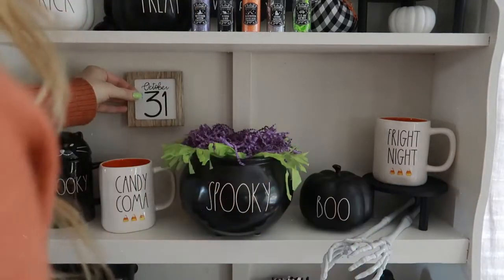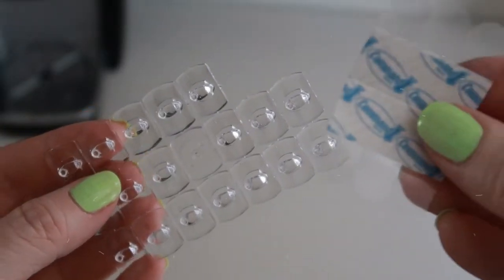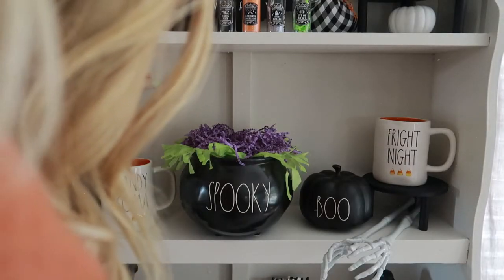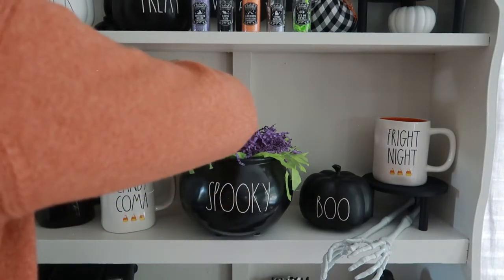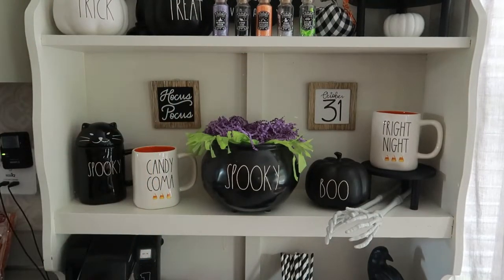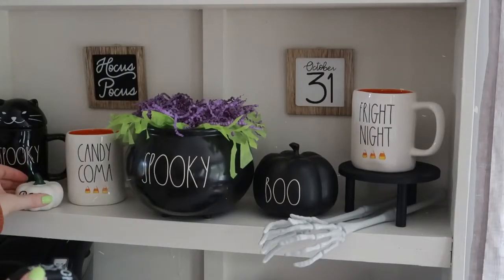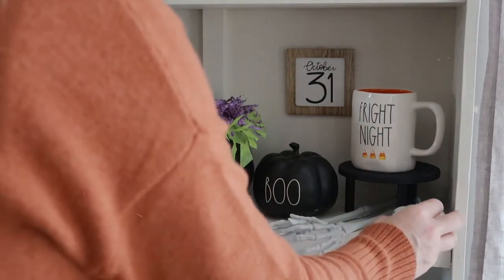I have these cute little signs that I got from the Target dollar spot last year for a dollar, so I'm just going to use little command hooks to hang those in the background and fill up some of that empty white space. I also have several little small pumpkins from the Target dollar spot, so I'm going to add those in as well.